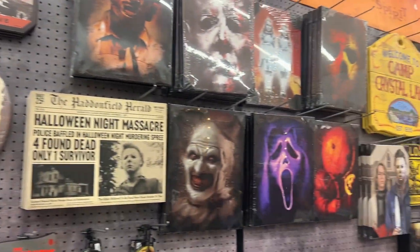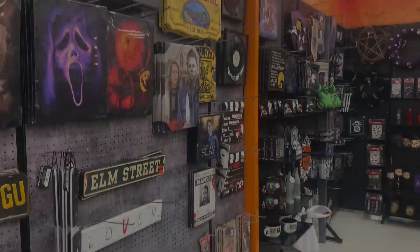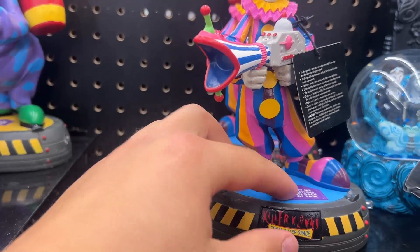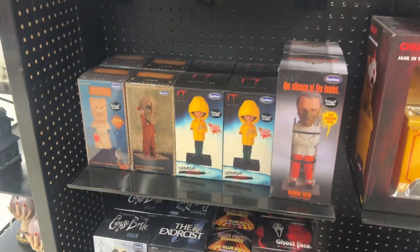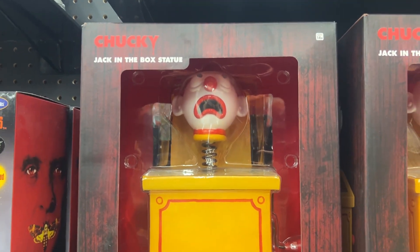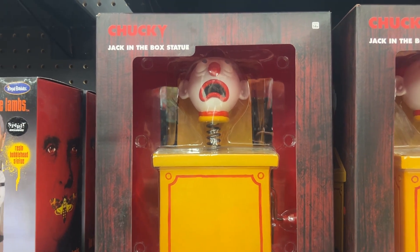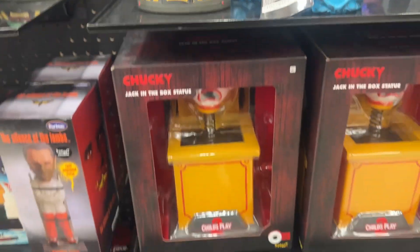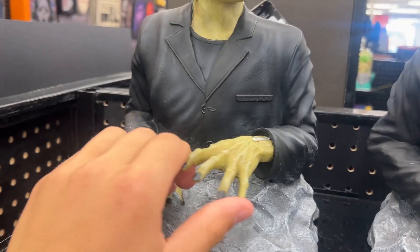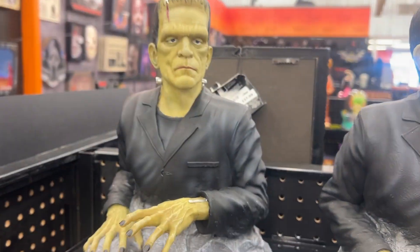A bunch of stuff here — does this turn on? Turn the button. Bobbleheads, more bobbleheads. It doesn't do much, that's okay. This I find really neat, that looks so cool. I'm a big Frankenstein fan so that looks neat — that's a cool statue.